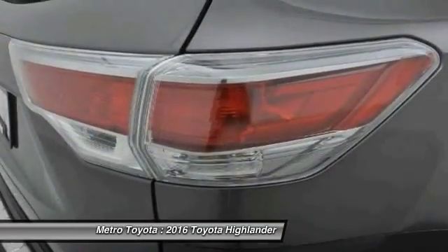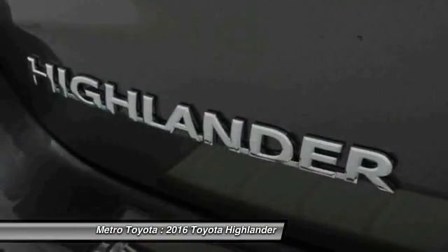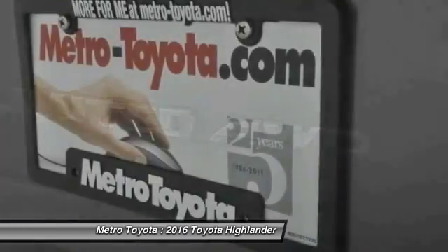Bluetooth, driver airbag, automatic transmission, fog lamps, power windows. This vehicle offers reliability and good looks at a great price. So come in and take a test drive today.